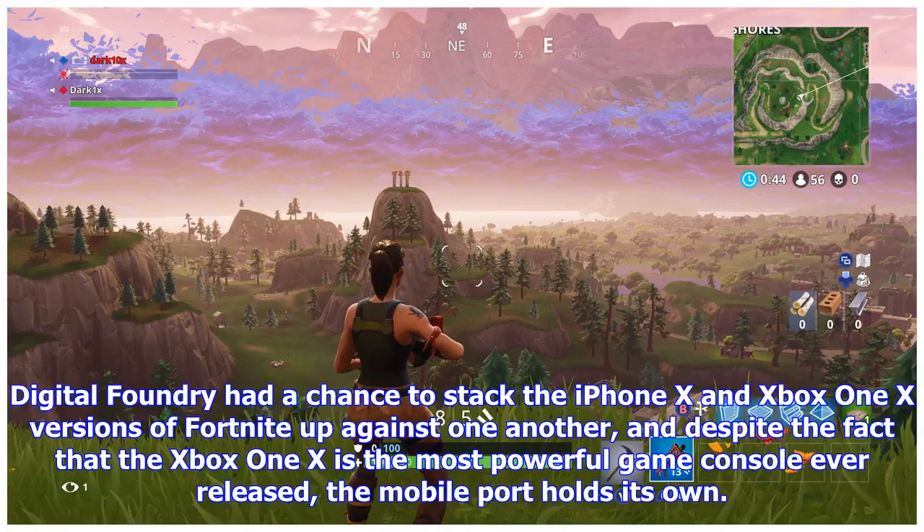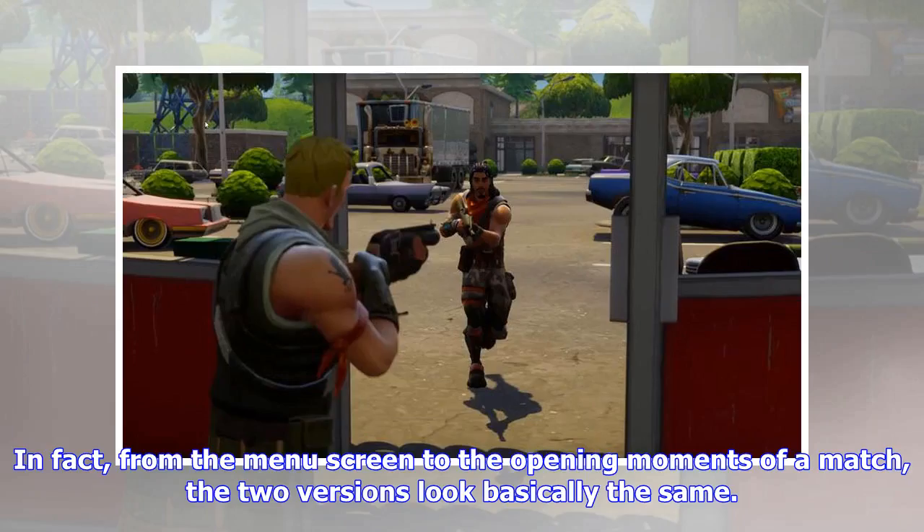Digital Foundry had a chance to stack the iPhone X and Xbox One X versions of Fortnite up against one another, and despite the fact that the Xbox One X is the most powerful game console ever released, the mobile port holds its own. In fact, from the menu screen to the opening moments of a match, the two versions look basically the same.